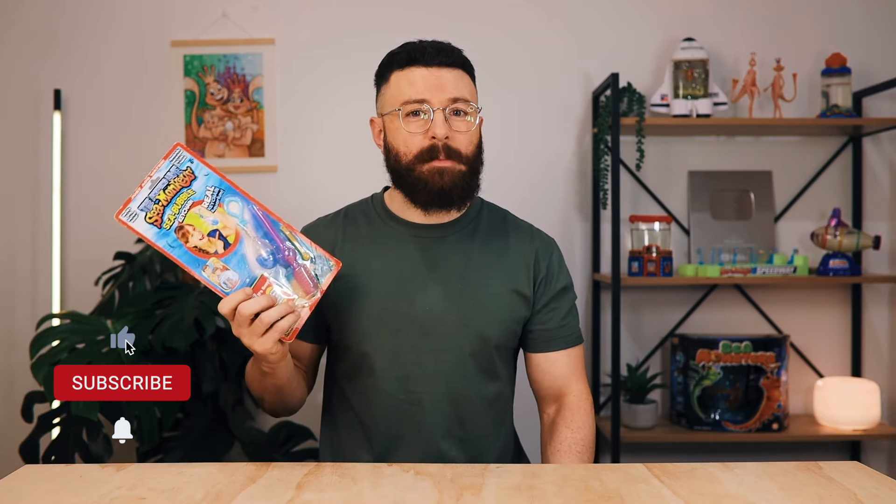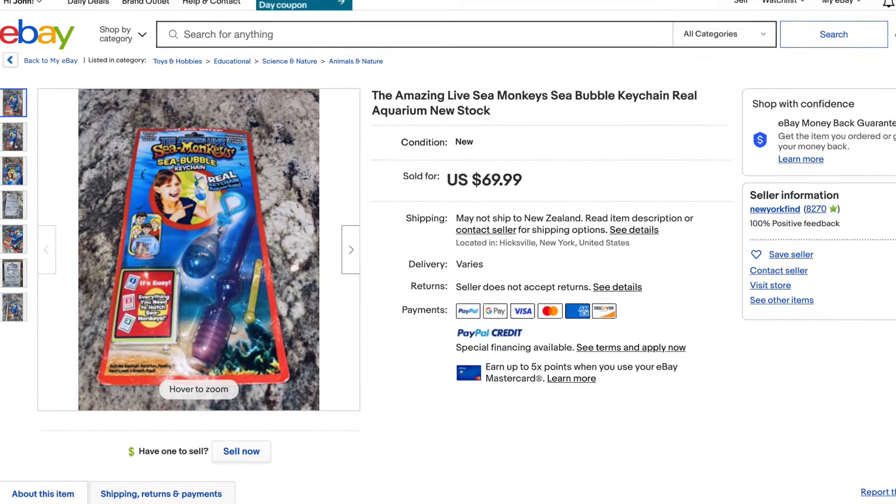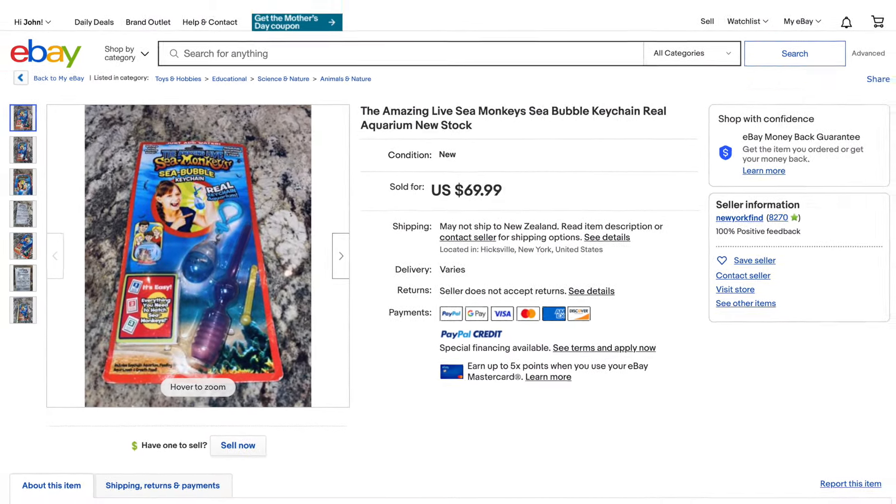As you can probably imagine, the Sea Bubble wasn't particularly popular at the time of its release. It took me a good two years of trawling the internet before I finally managed to track down this unopened one for sale on the secondhand market. So today I'm super excited to open this up and test it out on real animals.